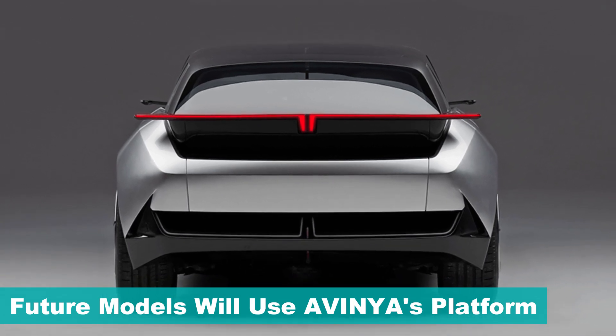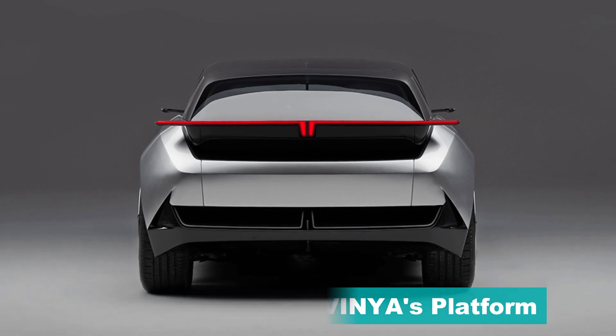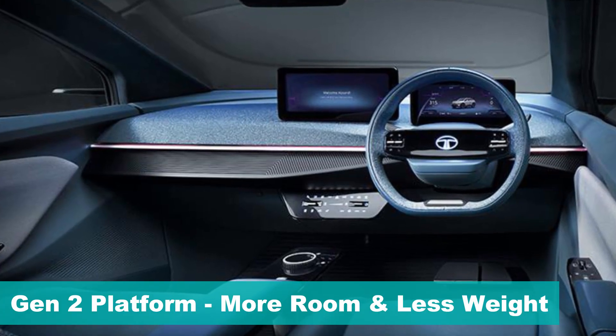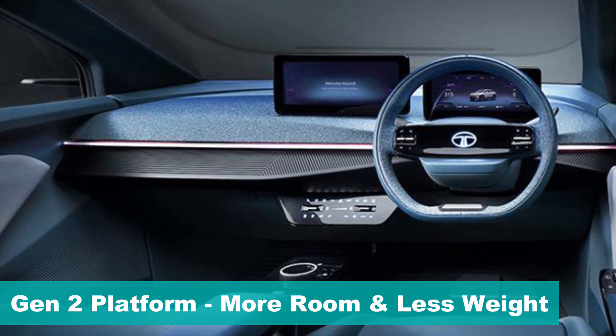This should give the needed fuel to fill the timeline of bringing ground-up EVs based on the Avinya skateboard architecture. The Gen 2 platform will get an almost flat floorboard with deletion of the transmission tunnel and fuel tank area, resulting in more room and better weight management.